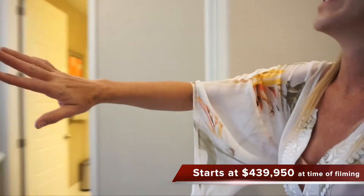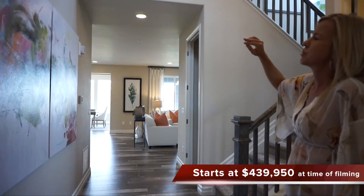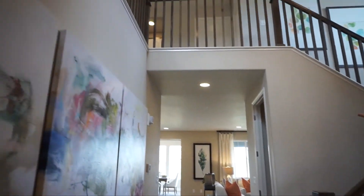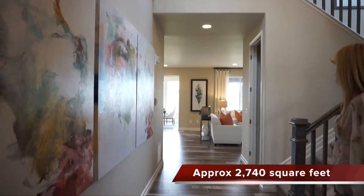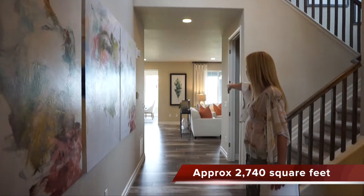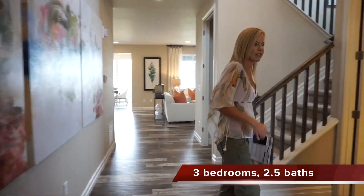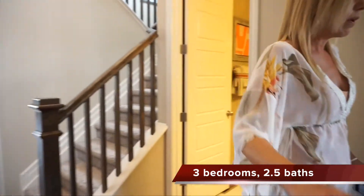When you first walk in, you can see that this foyer area jets up two stories. You can see your railing upstairs and your stairs here leading to the upstairs. We can also see right back into our great room there. Let's go ahead and start walking.